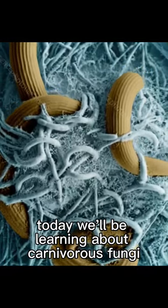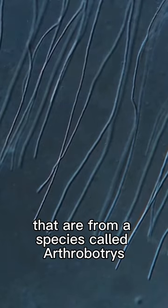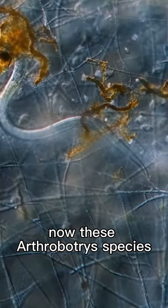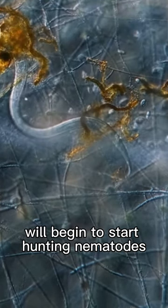Today we'll be learning about carnivorous fungi. These are strands of mycelium from a species called Arthrobotrys. These Arthrobotrys species, when they are in a low nitrogen environment, will begin to start hunting nematodes.